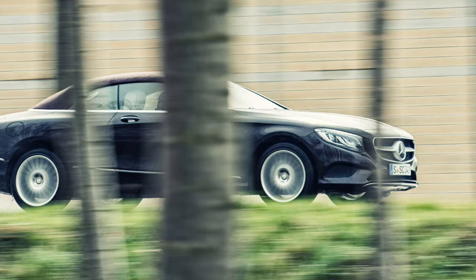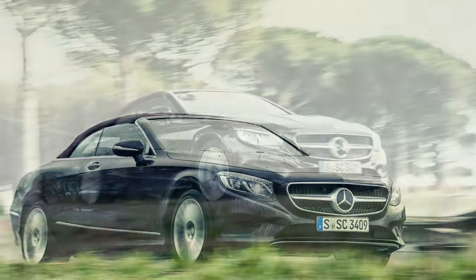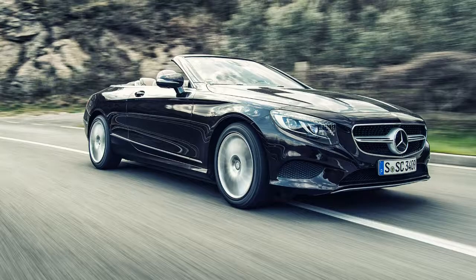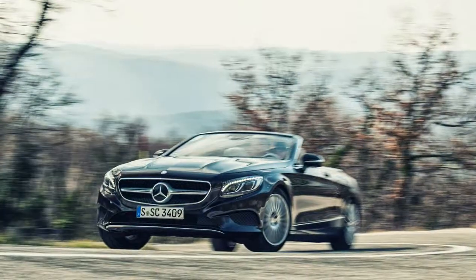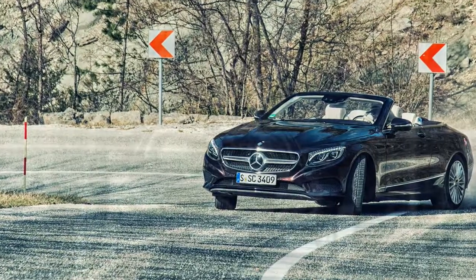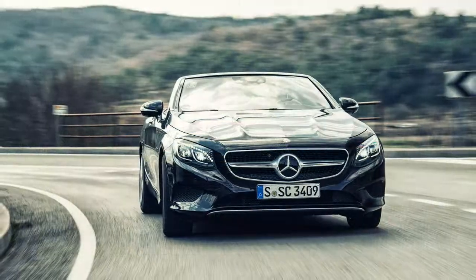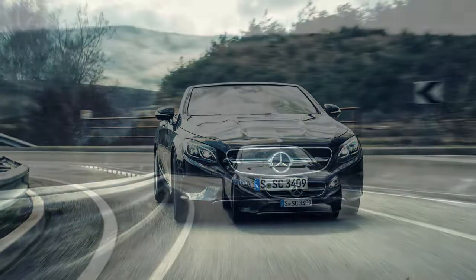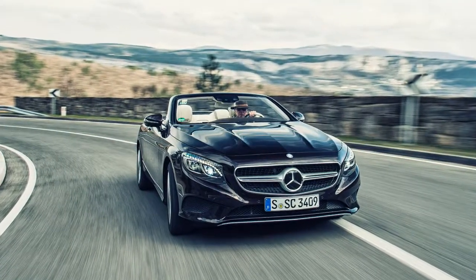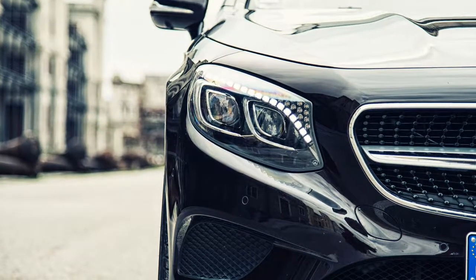2017 Mercedes-Benz S550 Cabriolet Specifications. On sale late spring. Price: $132,325 base. Engine: 4.7-liter twin-turbo 32-valve V8, 449 hp at 5,250–5,550 rpm, 516 lb-ft at 1,800–3,500 rpm. Transmission: 9-speed automatic. Layout: 2-door, 4-passenger, front-engine, RWD convertible. EPA mileage: 16/24 mpg city/highway. Dimensions: 197.9 x 74.7 x 55.8 in. Wheelbase: 115.9 in. Weight: 4,663 pounds. 0–60 mph: 4.5 seconds. Top speed: 155 mph.